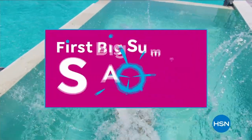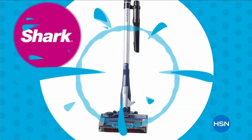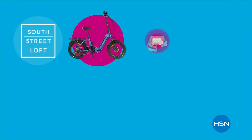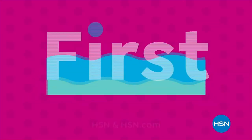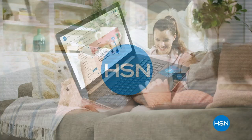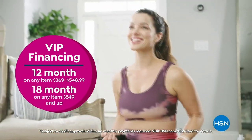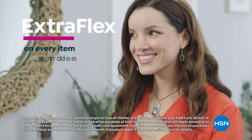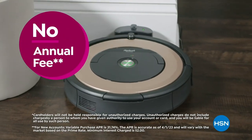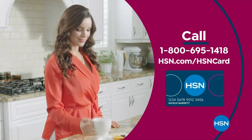Dive into deals with HSN's first big summer sale — get up to 30% off thousands of items with weekend steals. Save on all things bright, beautiful, and summer, from our hottest brands to our best deals. Enjoy huge holiday savings tonight at midnight during our first big summer sale, only on HSN. As an HSN card VIP, you'll get VIP financing on so many items, extra flex on every item under $369 all day every day, and at least eight VIP savings events a year — plus fraud protection and no annual fee. Apply now and instantly get $10 off when you're approved. Call 1-800-695-1418 or visit hsn.com/hsncard.